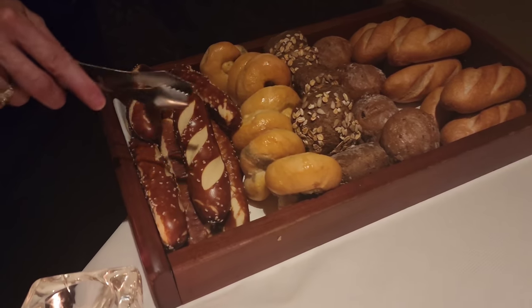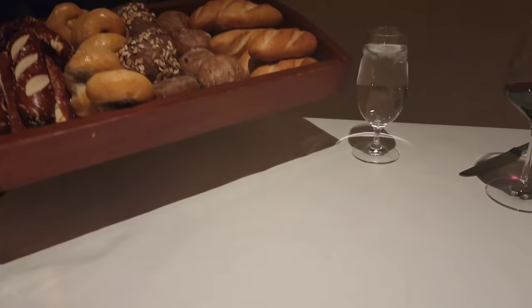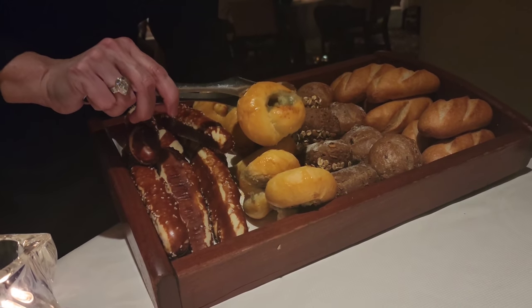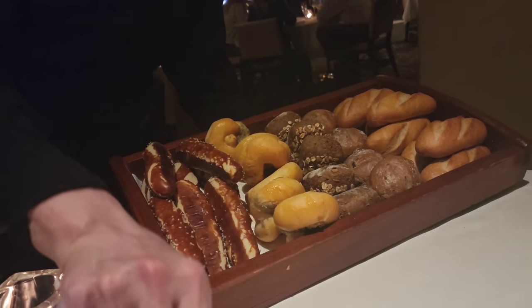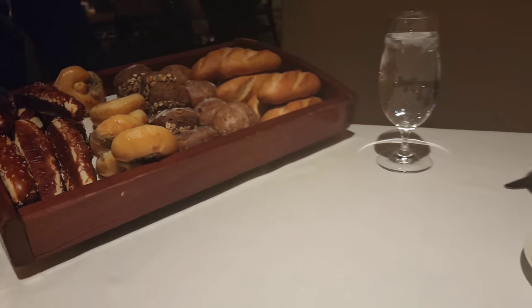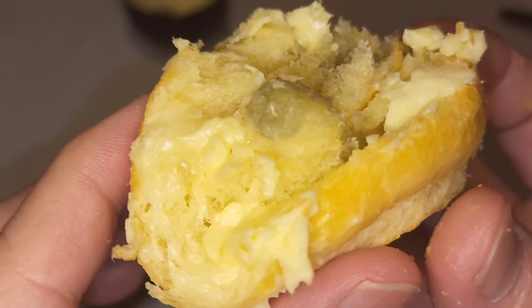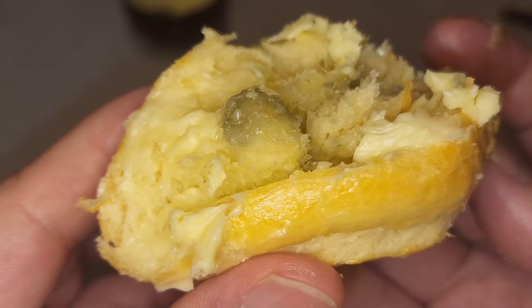For our bread selection tonight, we have our pretzel, blue cheese brioche, sea salt, copper nickel oat bran, walnut raisin, and our sourdough. The complimentary bread at the beginning was actually really good. So even though I was trying to save room, I still had to try a little bit. The blue cheese brioche with the butter was excellent.